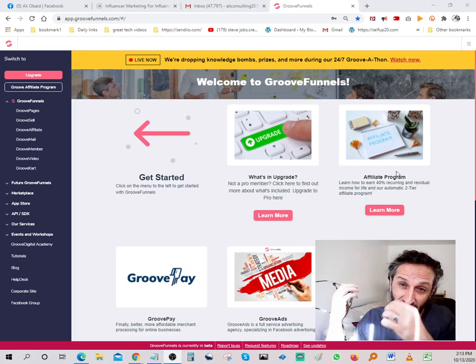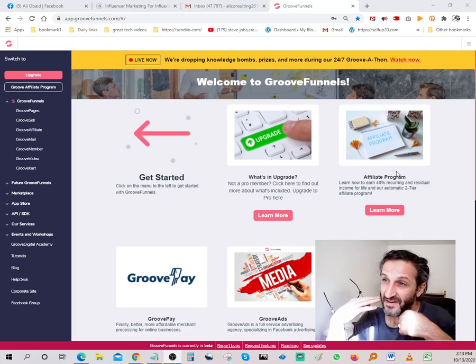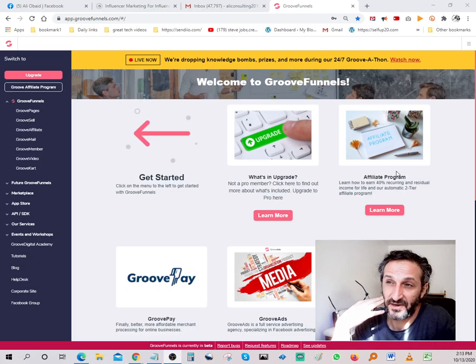Again, the reason it's free is because it's in beta mode. I think the launch is going to be coming really, really soon — I think in about 20 days or so. So this offer is no longer going to be available after that. Take advantage of it, sign up today, and start making money online.